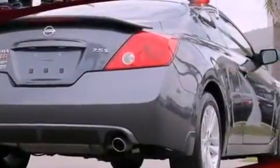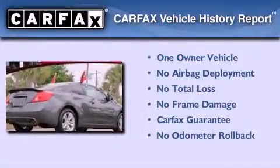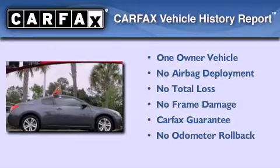With an EPA estimated rating of 31 miles per gallon on the highway, this automobile pays off in the long run. This Nissan has had only one owner, and it qualifies for the Carfax buyback guarantee.